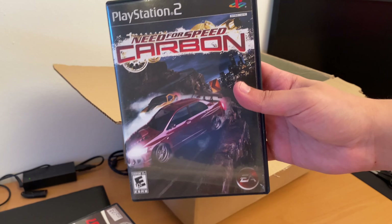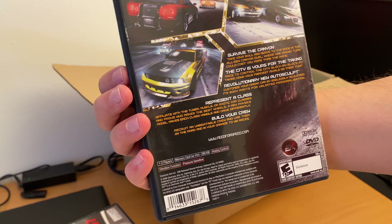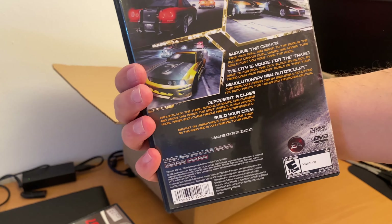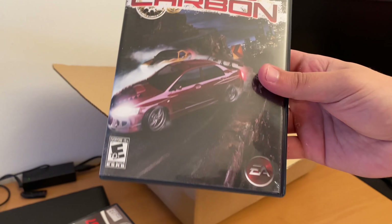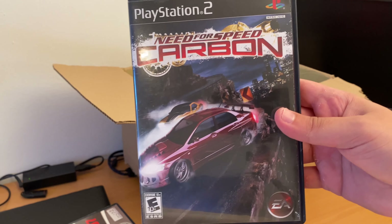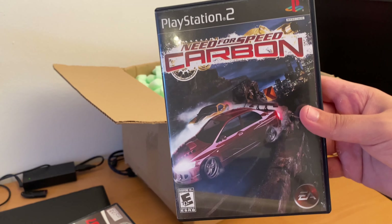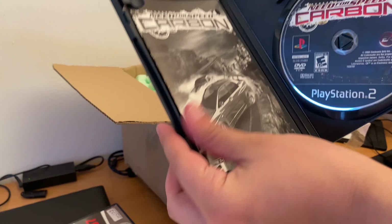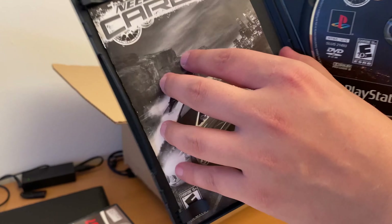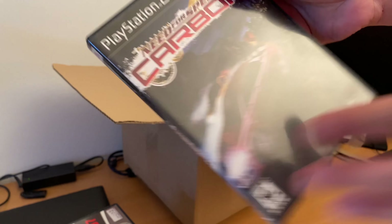It's Need for Speed: Carbon. I'm not a big fan of racing games, and the problem is I really suck at them. I am really, really bad at race driving games. I am probably the only one who plays GTA and hits the hookers by accident with a car. Also complete in box.